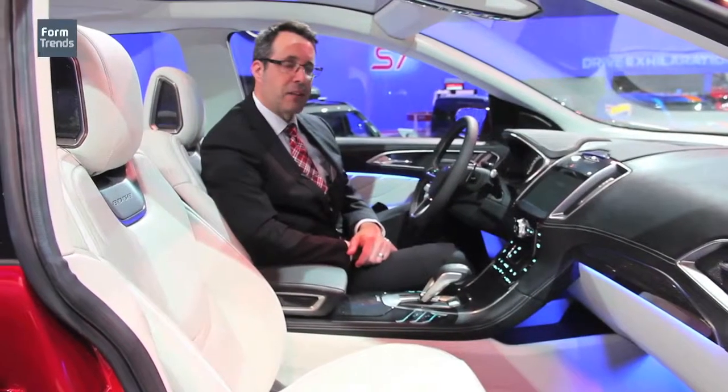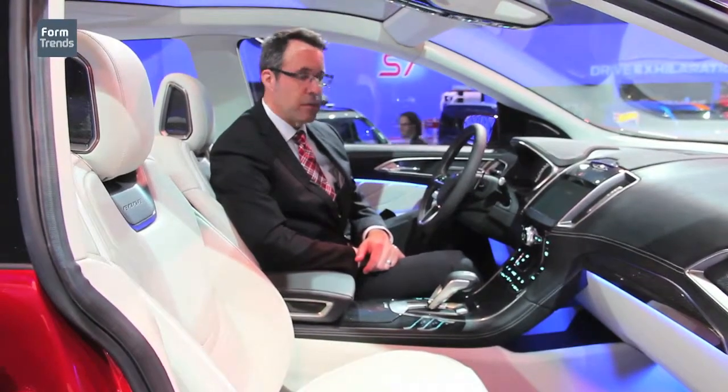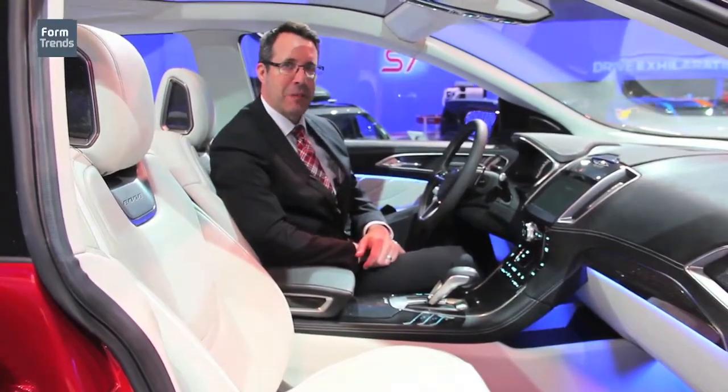Overall, the Edge concept is a good prediction of one direction we might take the production car.